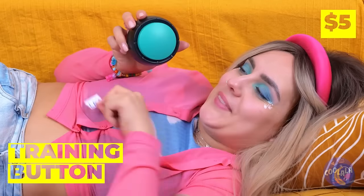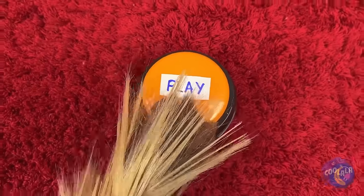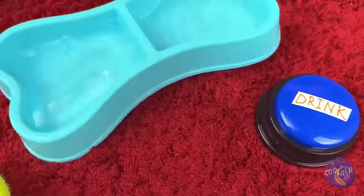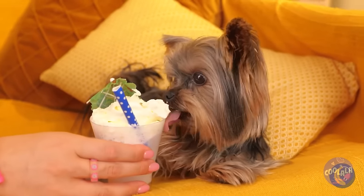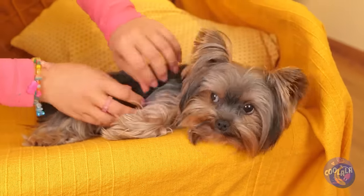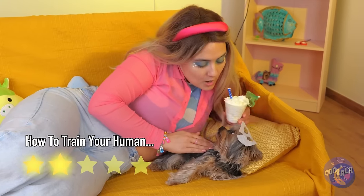Sometimes puppies need help communicating, but all you need are just a few buttons. Now your dog can let you know what it needs — whether it's play time, just a drink, or even a little pampering. After all, it's hard work being this cute all the time. Now it's time for a massage — or as she calls it, a belly rub.